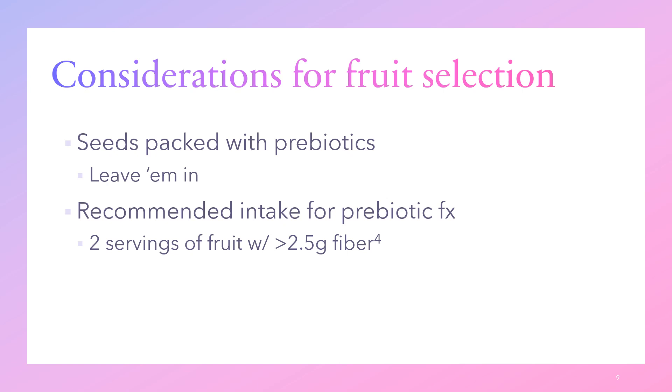Seeds are also packed with prebiotics and are largely indigestible — we pass them out, effectively planting them in our feces. So don't remove seeds or buy seedless fruit when possible. For things like grapes and raisins, you want the small seeds in there for their prebiotic effect. In fact, seeded raisins have double the fiber content compared to seedless raisins.